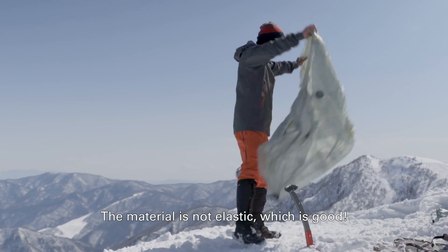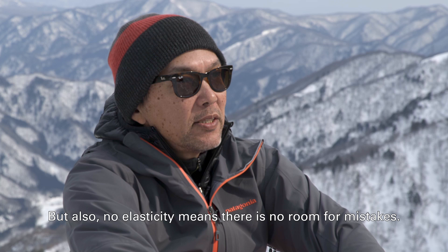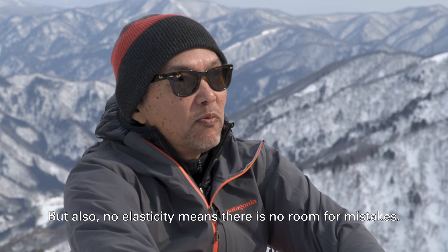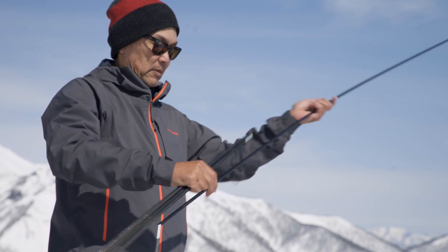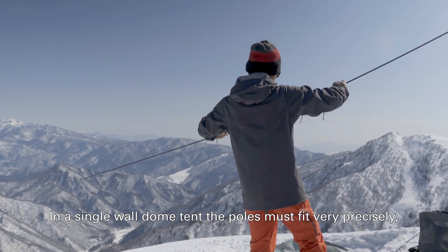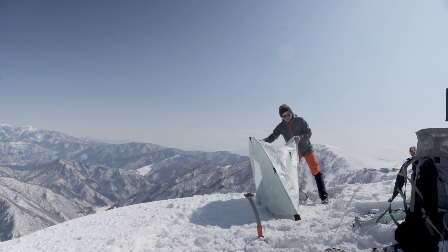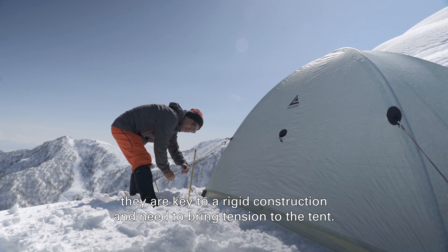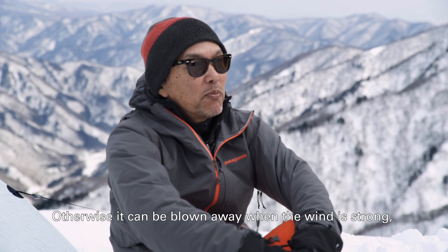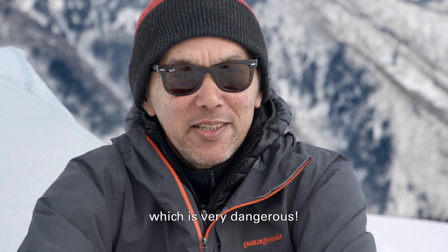The material is not elastic, which is good. But also, no elasticity means there is no room for mistake — everything has to fit perfectly. In a single wall dome tent, the poles must fit very precisely. They are key to rigid construction and need to bring tension to the tent. It can be blown away when wind is strong, which is very dangerous.